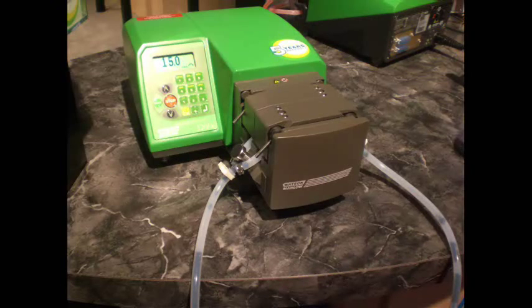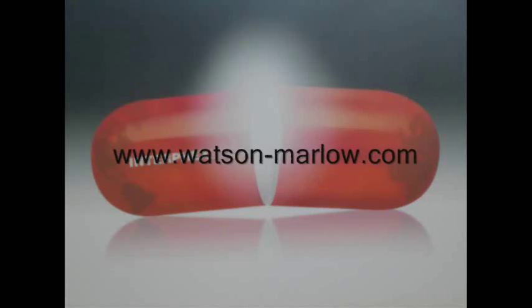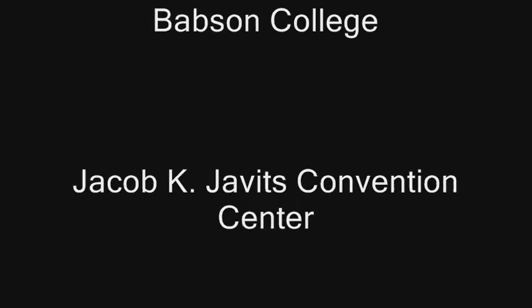Thank you for taking a tour with me, and please visit our website at www.watsonmarlow.com for further information.